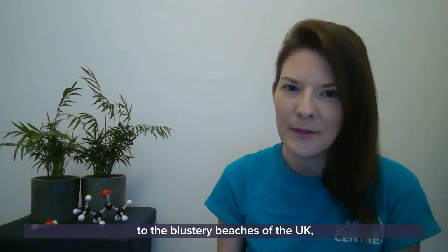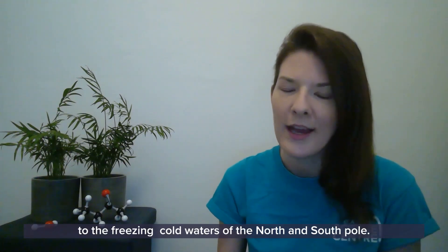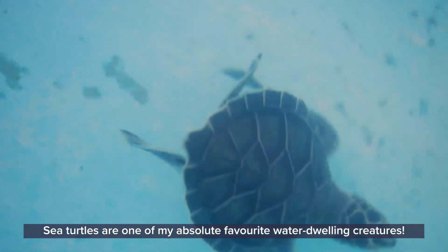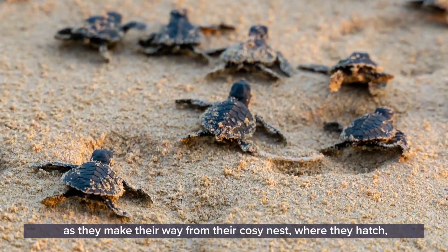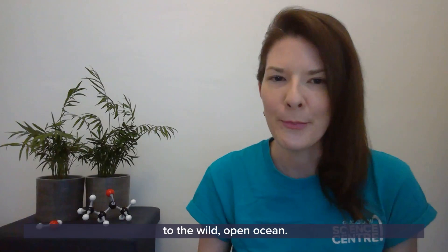From the tropical shores of the Bahamas to the blustery beaches of the UK to the freezing cold waters of the North and South Pole. Sea turtles are one of my absolute favourite water-dwelling creatures, but they begin their life on land and it's full of danger and daring as they make their way from their cosy nest where they hatch to the wild open ocean.